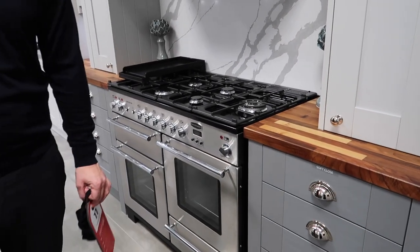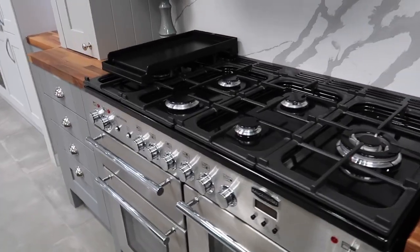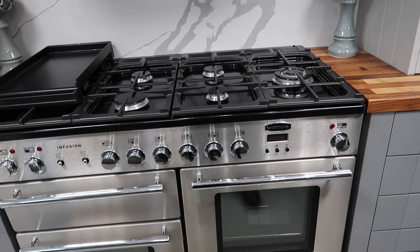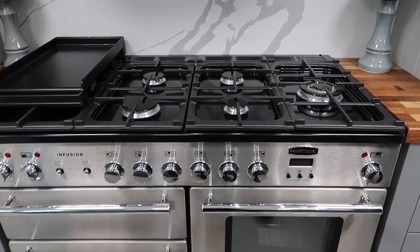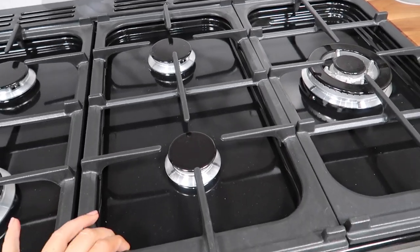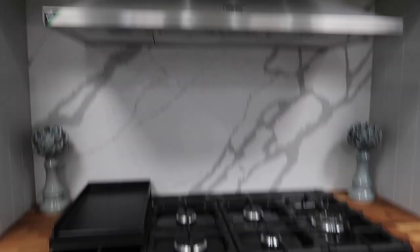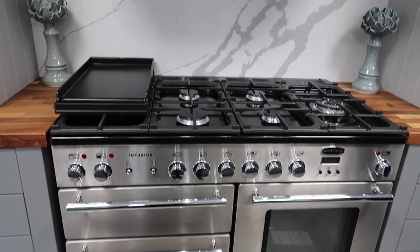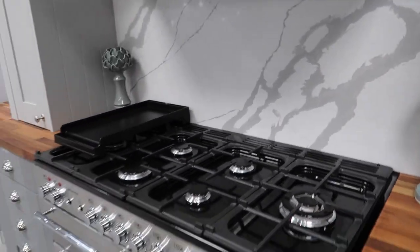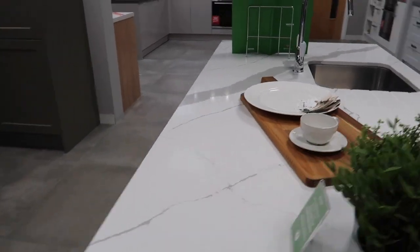I love a stove like this. Adam likes the induction hobs, but I would really love an old range stove. I do agree that when it comes to cleaning it's an absolute nightmare — we've got one of these at the moment in the house which was left. But the induction you just wipe it clean and it's fuss free.